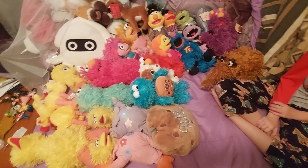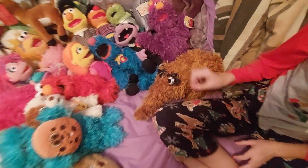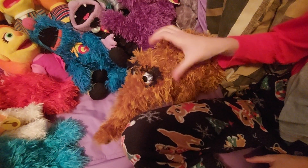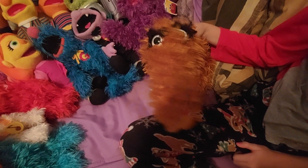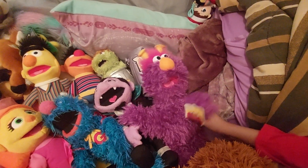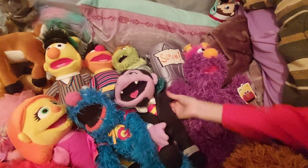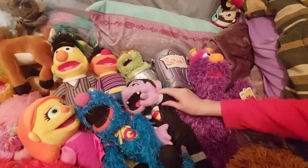Wow, here we got Paige's Sesame Place Plushie Collection. We got Snuffleupagus, and we got Honker, and the Count on Count.